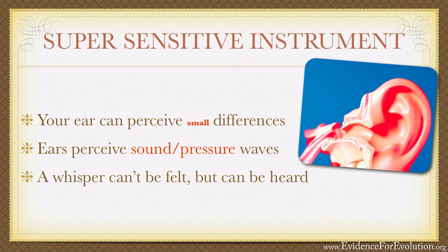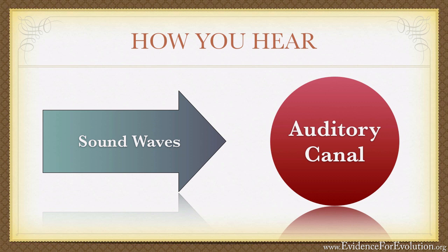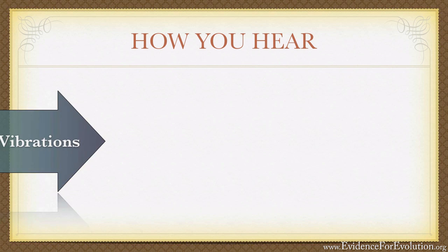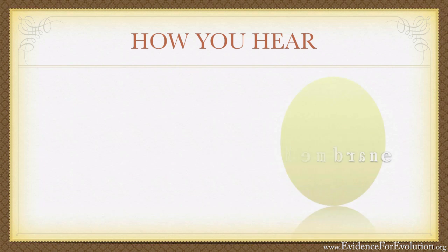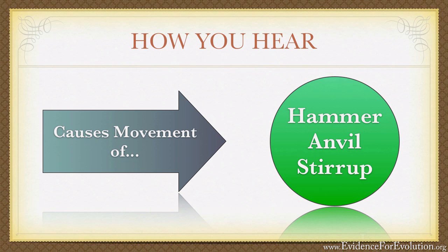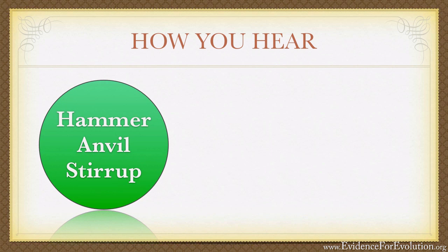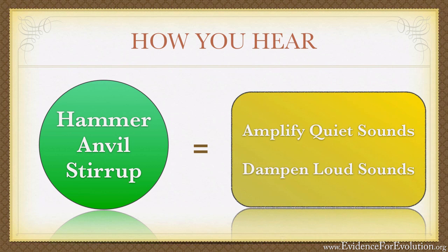Here's how it works. Sound waves enter into the ear through the auditory canal and cause vibrations on the tympanic membrane, also known as our eardrum. These vibrations of the eardrum cause the movement of an intricate system of three of the smallest bones in the human body: the hammer, the anvil, and the stirrup. Not only do these tiny bones serve to amplify the sound waves, but amazingly, they are also equipped with special muscles that dampen sounds that are too excessive — and this is all done automatically.